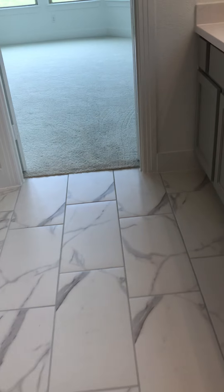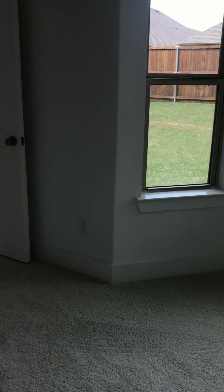So that's the downstairs. Let me turn off the video and then I'll pop upstairs and give you a view of the upstairs.